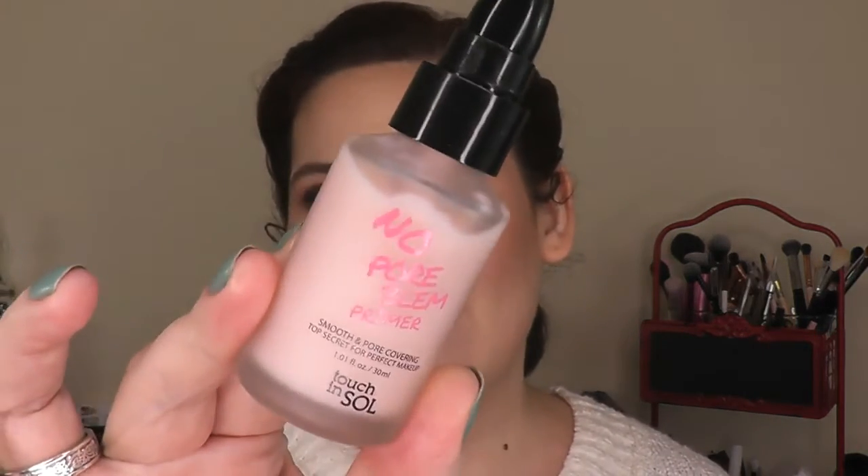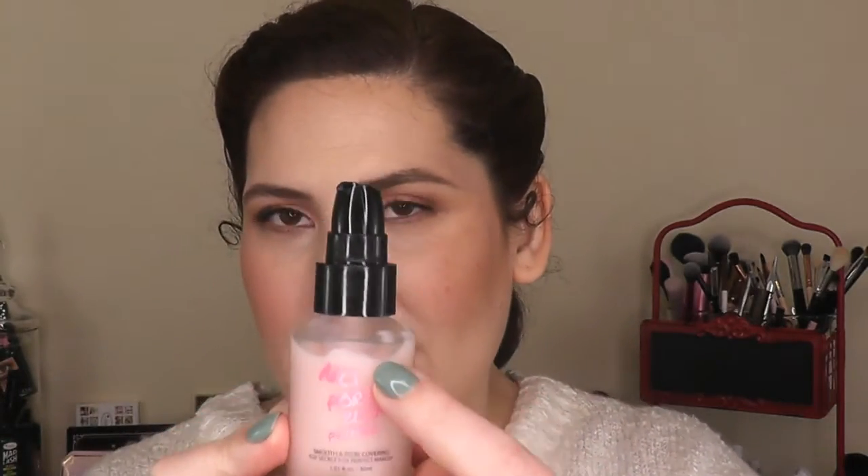This primer surprised me. This is the No Pore Blem primer from Touch In Sol. It came in my Boxycharm, and as you can see, I've been using it a lot. I like this — it really walks the line between blurring pores and still staying hydrating. It did a good job of blurring my pores right in here where I really needed it to, and around my fine lines around my eyes, crow's feet, and forehead, it filled them in very nicely and helped my foundation go on beautifully.